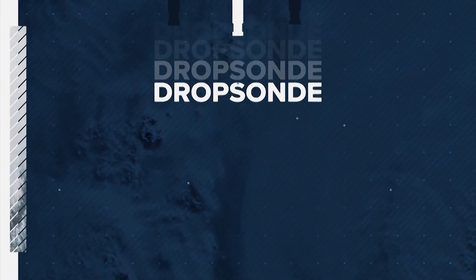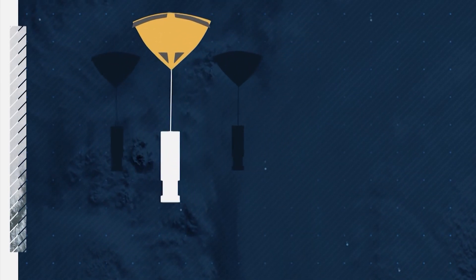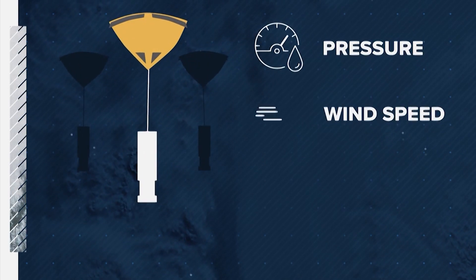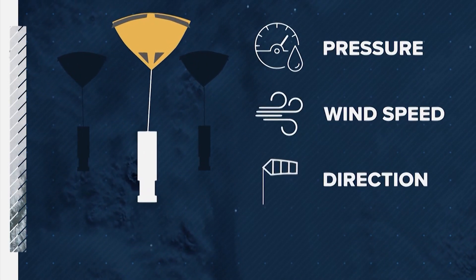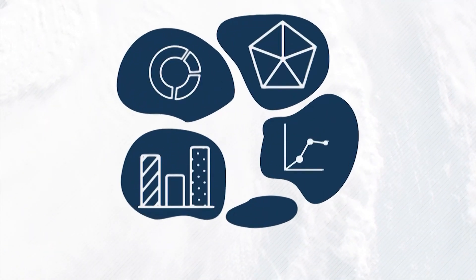The hunters also drop these parachute-type sensors called SONs, which float through the storm, relaying info about the storm's pressure, wind speed, and direction. That information all comes together, gets processed, and is then shared through the National Hurricane Center for us to share with all of you.